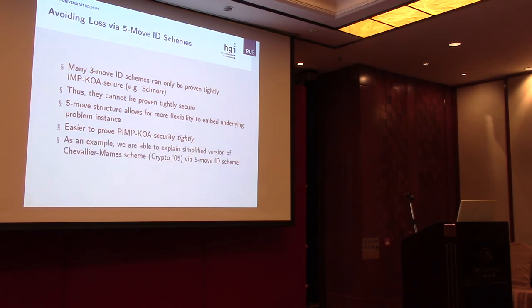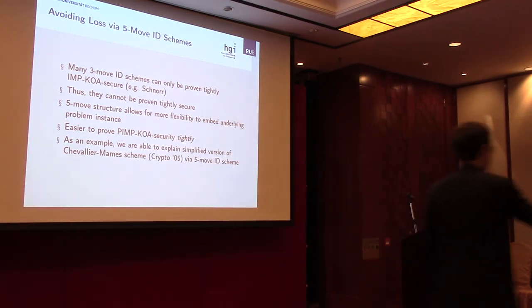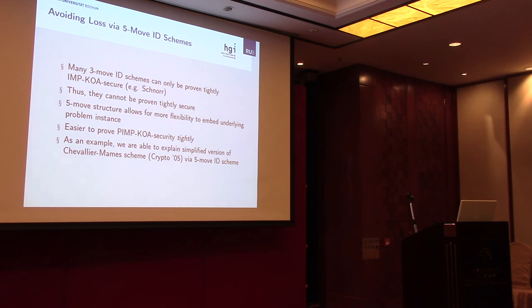The five-move structure helps because it allows more flexibility in the challenge structure of the protocol, making it easier to prove PIMP-KOA security tightly in a direct fashion. As an example to give some intuition, I will now present a simplified version of the Chevallier-Mames scheme from Crypto 2005, expressed as a five-move identification scheme.